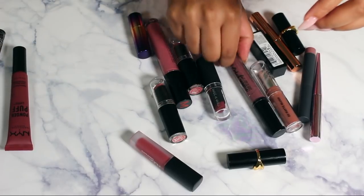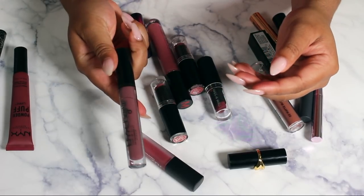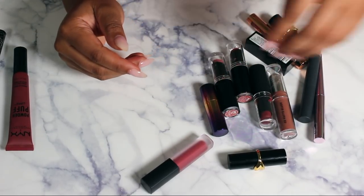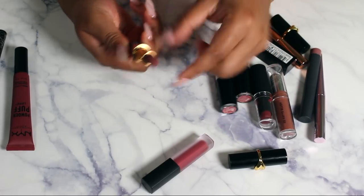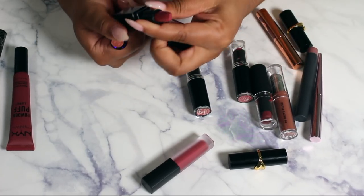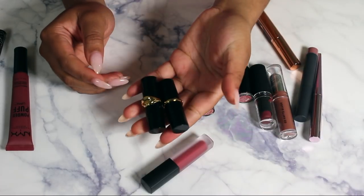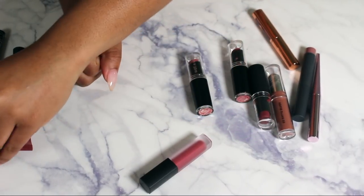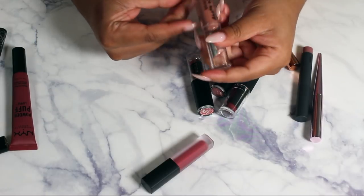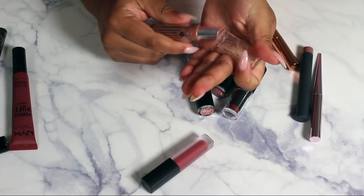Keeping this NYX Powder Puff Lippie, but letting go of the NYX Liquid Lip Lingerie in French Made — it's unopened so I won't bother. Getting rid of this Morphe Liquid Lipstick, and any lipsticks in enclosed mini packaging because I'll never figure out the color. Same with the Smashbox one — letting those go. Keeping my Pat McGrath lipsticks because I love those shades. This Jordana Modern Matte in a nude I don't need, so letting that go.